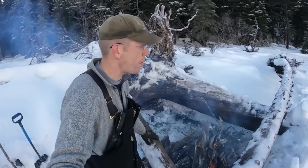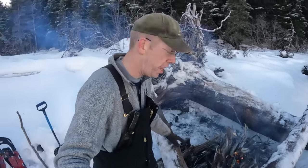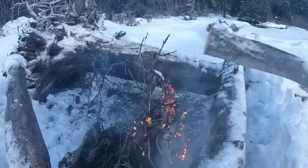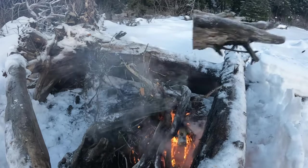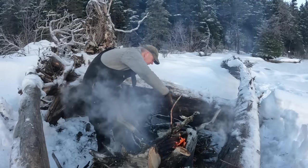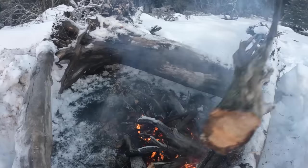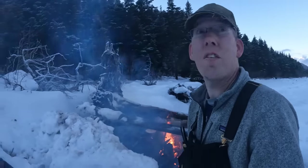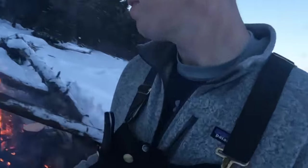Got the fire going, but now we need to make it big — real big — so I better get more wood. It's getting hot in there but I gotta keep adding wood. I've been chopping and hauling firewood for three or four hours now, gotta keep going.